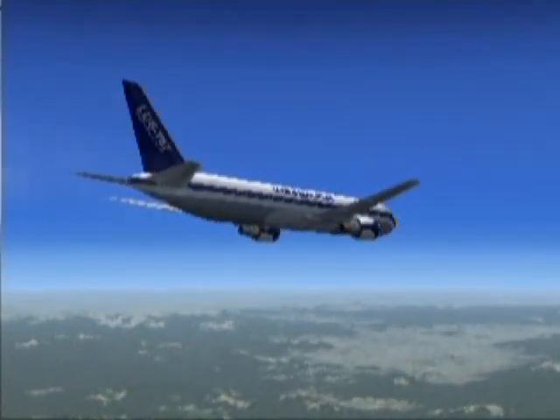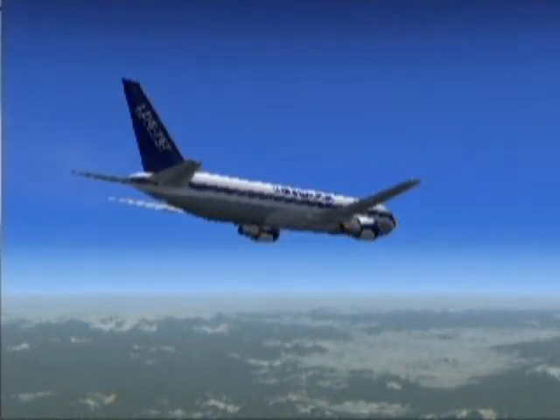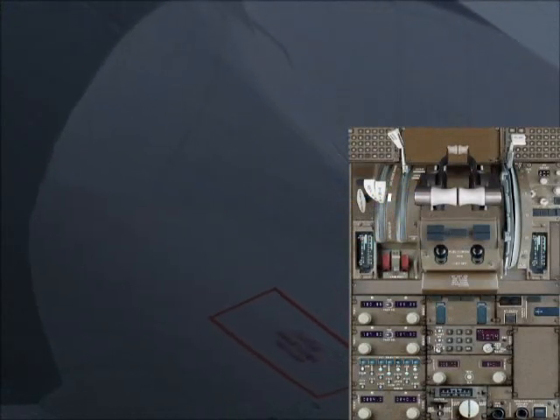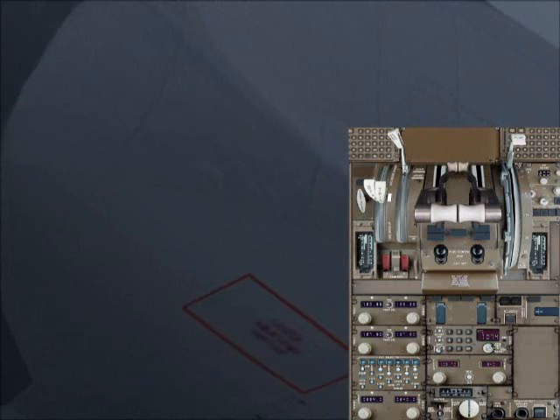Just say you're flying along in flight. For the purposes of the video, I'm going to retard the thrust levers to flight idle.